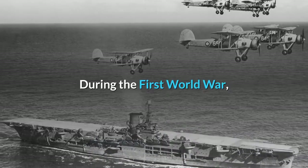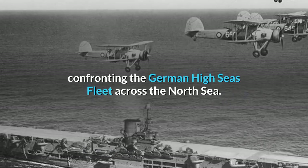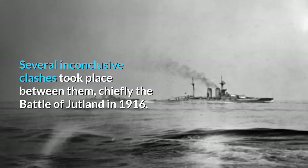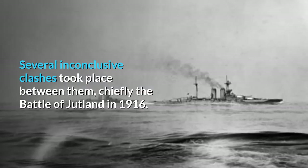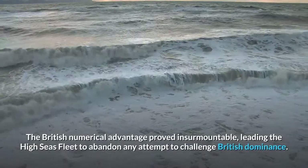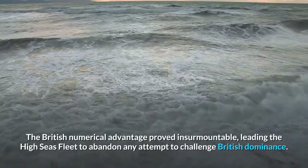During the First World War, the Royal Navy's strength was mostly deployed at home in the Grand Fleet, confronting the German High Seas Fleet across the North Sea. Several inconclusive clashes took place between them, chiefly the Battle of Jutland in 1916. The British numerical advantage proved insurmountable, leading the High Seas Fleet to abandon any attempt to challenge British dominance.